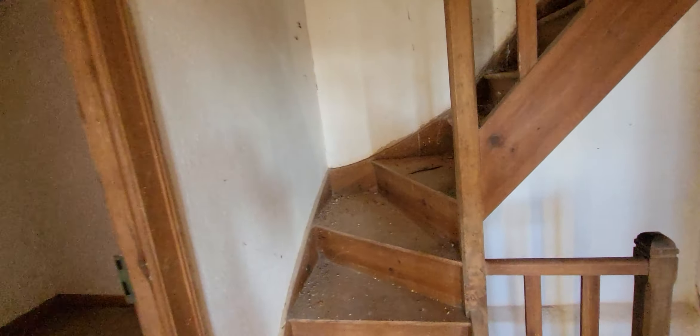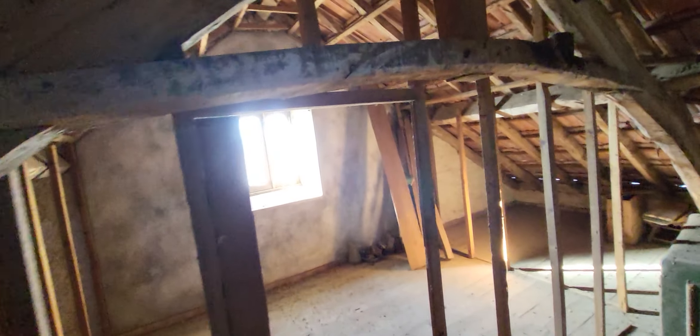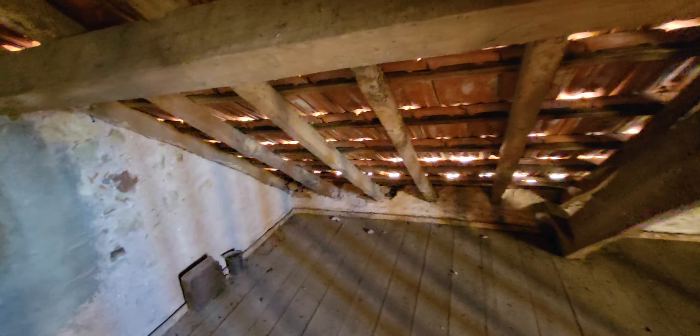Let's see the attic. The roof is in a reasonable condition. There is a window here providing good ventilation.